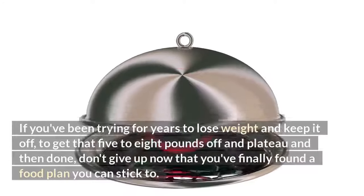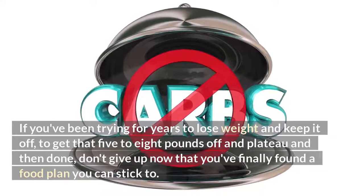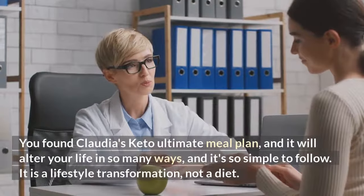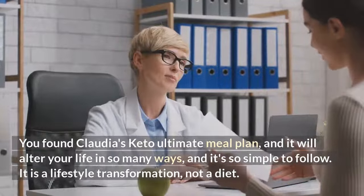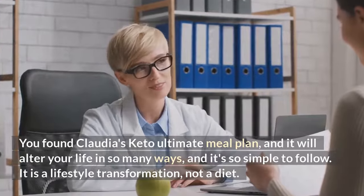If you've been trying for years to lose weight and keep it off, to get that 5 to 8 pounds off and plateau and then done, don't give up now that you've finally found a food plan you can stick to. You found Claudia's Keto Ultimate Meal Plan, and it will alter your life in so many ways. It's so simple to follow — it is a lifestyle transformation, not a diet.